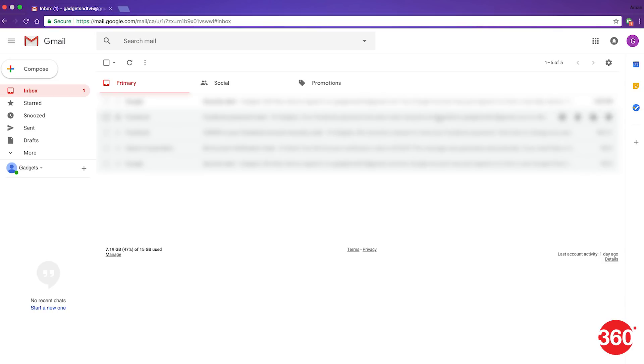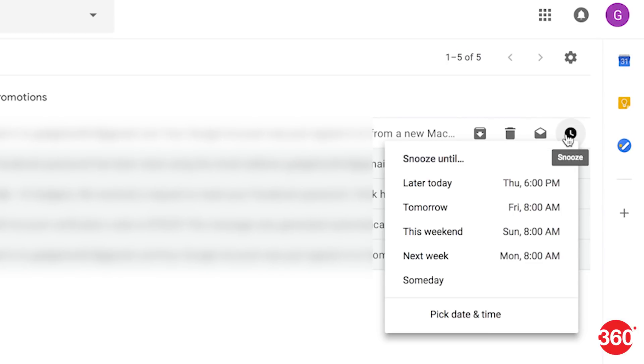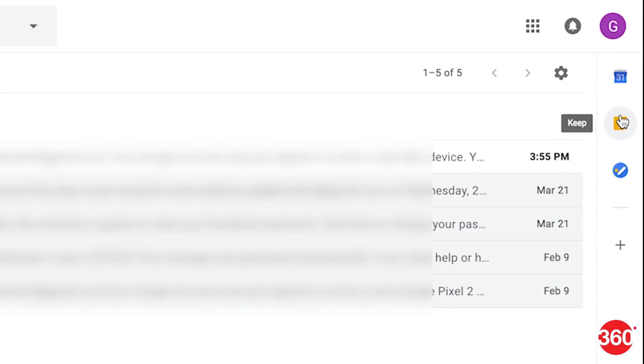Hovering on an email conversation in your Gmail inbox will reveal shortcuts such as archive, delete, mark as read, and snooze right next to the preview. While the first three were already part of Gmail's functionality, snooze is the latest addition and it allows you to put off emails that you cannot get to at the moment. Additionally, shortcuts for apps such as Keep, Tasks, and Google Calendar will also be available on the right edge.